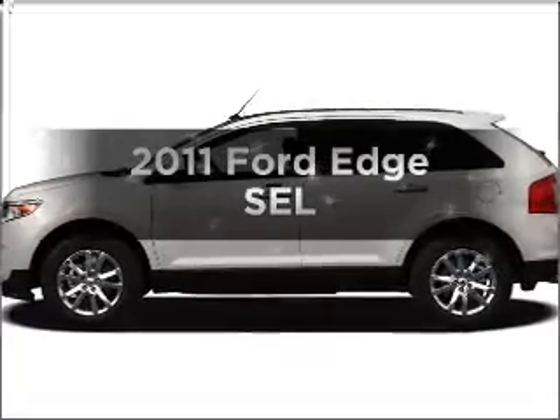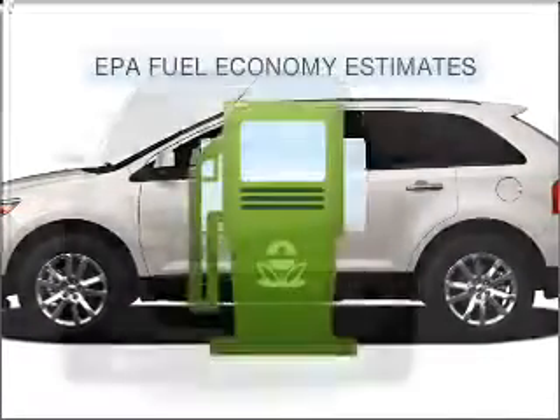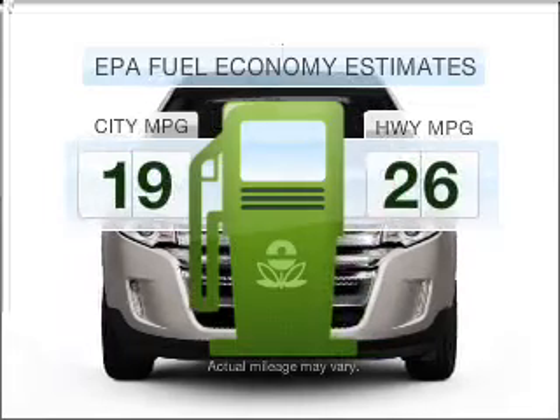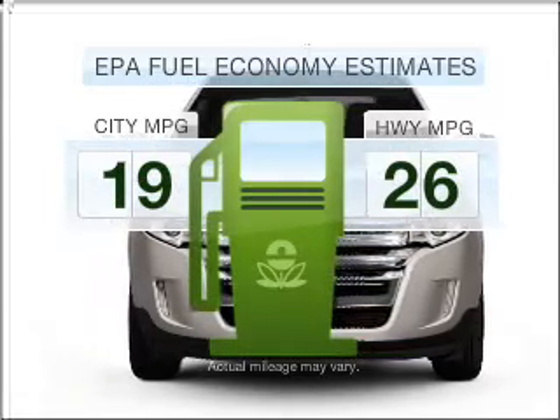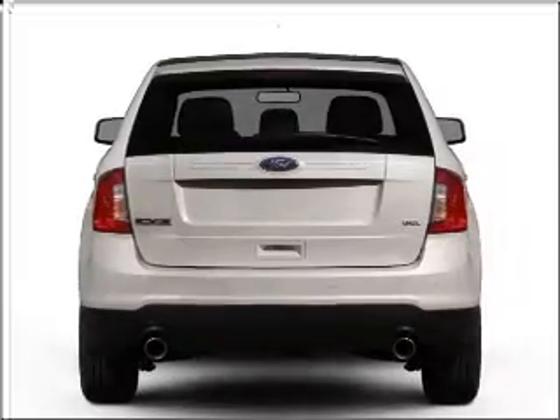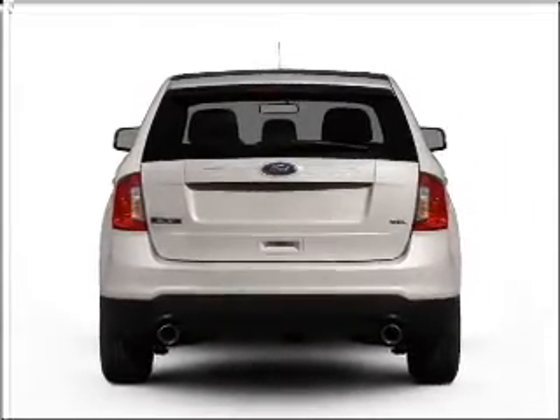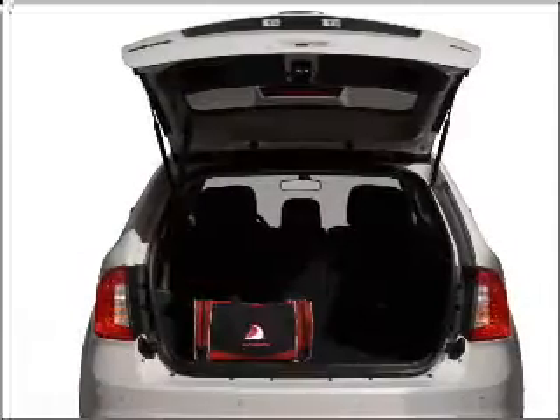Get noticed in this 2011 Ford Edge. This is the set of wheels you've been looking for. Low emissions and the good fuel economy offered in this vehicle are important to you and to the environment. With a solid 6-cylinder engine connected to a smooth shifting 6-speed automatic transmission, stand out from the crowd with premium wheels.